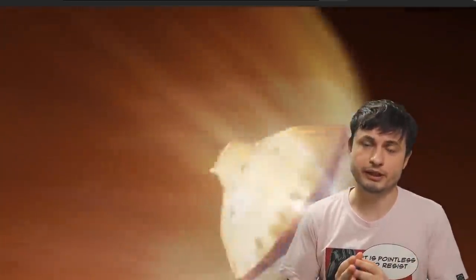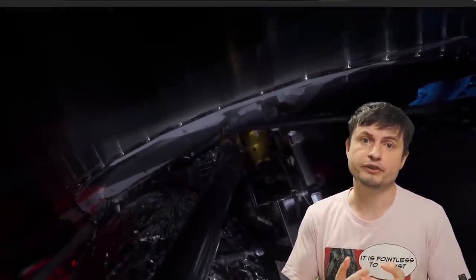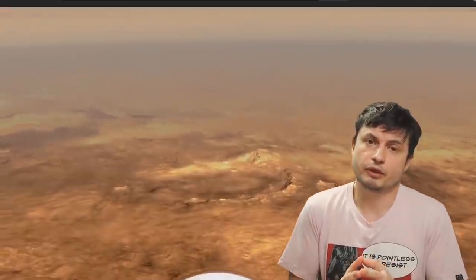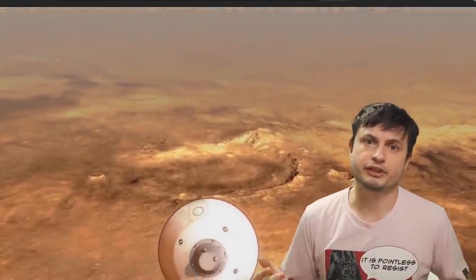Hello wonderful person, this is Anton, and today we're going to be talking about the upcoming landing of the Tianwen-1 mission by China — the mission that's kind of secretive in a sense that we don't really know much about it. I wanted to discuss things that we do know and also talk about the main goals of this mission, simply because we've talked about NASA's Perseverance mission but haven't really discussed the Chinese mission just as much.